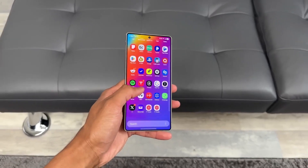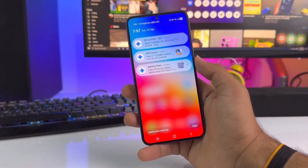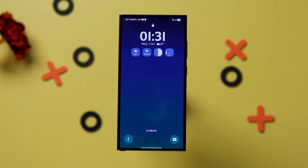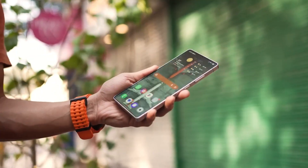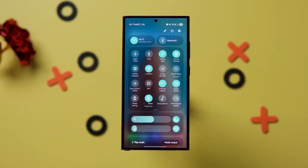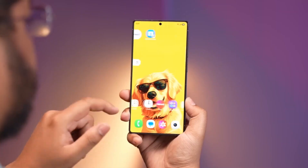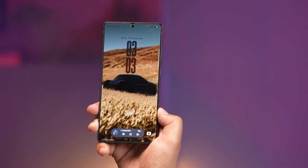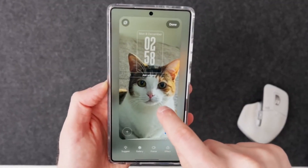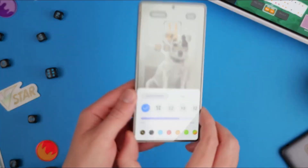On older versions, the adaptive clock could be hit or miss. Sometimes it perfectly adjusted to your wallpaper, and sometimes it stubbornly stayed in one place, overlapping key elements or fading into the background. One UI 8.5 completely rewrote how the system interprets images. Now the clock can detect the subject, color contrasts, and empty spaces, adjusting itself automatically for readability and aesthetics. It feels like the phone is thinking ahead for you — a small change, but one that makes a huge difference in everyday use.